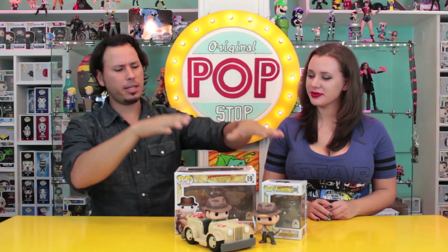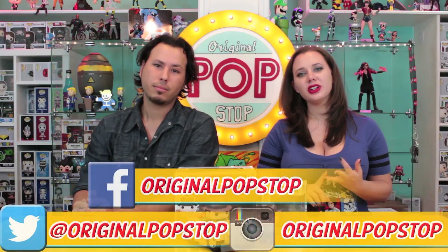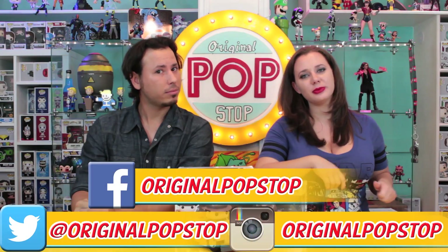Well, that pretty much wraps up our review on the Disney Parks exclusive Indiana Jones Pop and Pop Ride. If you like this video please give us a thumbs up and subscribe to us on YouTube. As always guys, you can follow us on Twitter and Instagram and you can like us on Facebook. We'll put all those links right down below. Well that's it for now — keep it poppin' people.